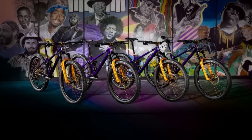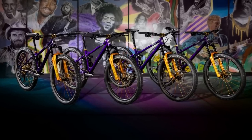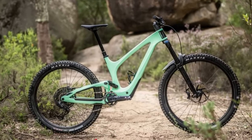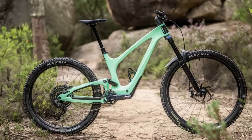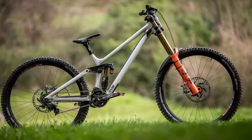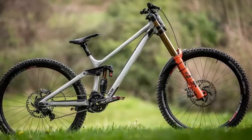At $11,895 USD, this one will leave an impression on your friends and on your wallet. The integration masters at Bold have launched their 2023 Unplugged, a 170mm Enduro Beast with a hidden rear shock. Raw has dropped the Yalla, the brand's first DH bike providing plenty of adjustability in a robust package built to take on a season of racing.